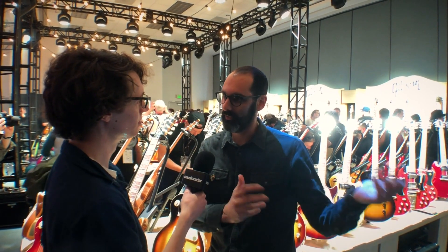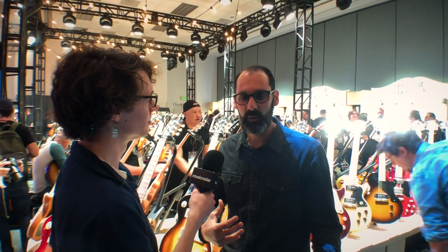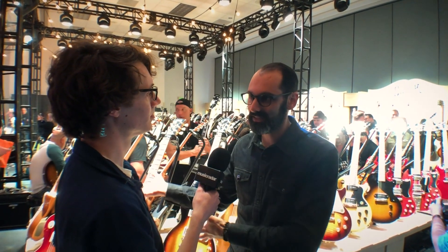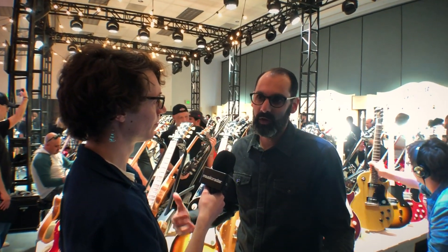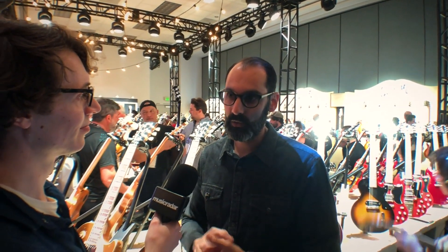For us, it started with where do we want to go as a company. If we look back and say we've shaped sound for 125 years, then the question is how do we do that in the next 125 years? How do we become the most played, relevant, and loved musical instrument company? In order to achieve that mission, we decided we were going to go back and leverage our iconic past, which is so much part of our DNA, and bring those classics back.